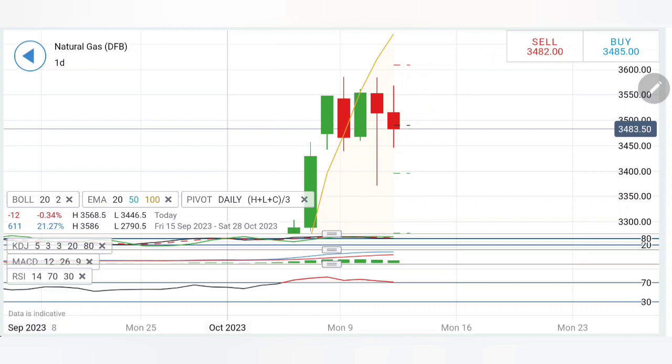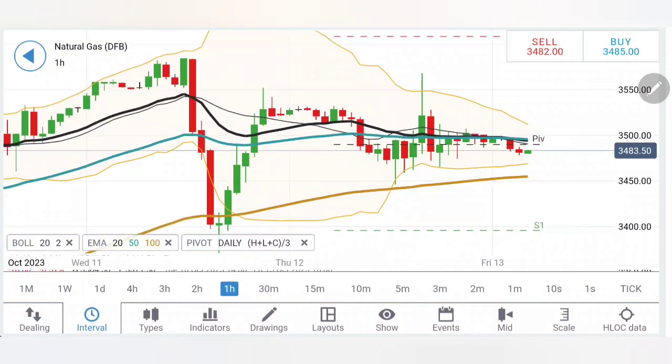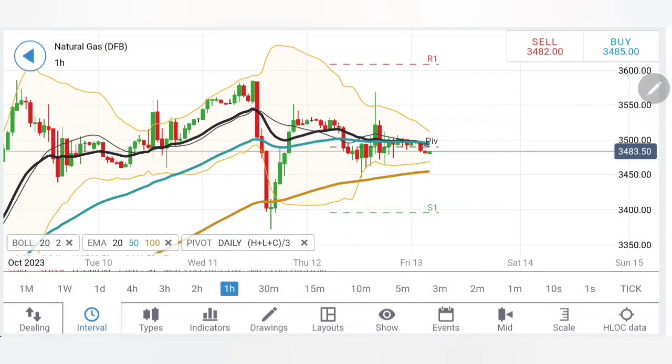Which position should you take in order to profit trading Natural Gas today? We will see with the help of charts. Let's start — we look into the hourly charts and then move towards the daily charts. Watch till the end; towards the end I will give you the trading levels and strategy to profit. Also do like, share, subscribe and comment — your every like, share and comment is great support and motivation for me.